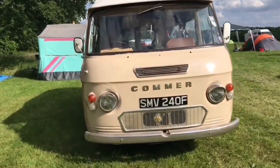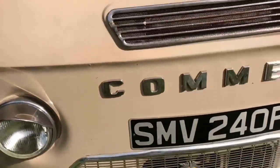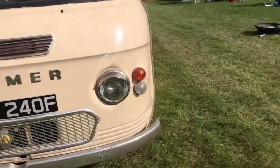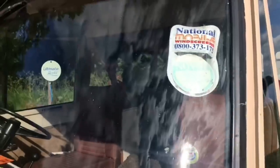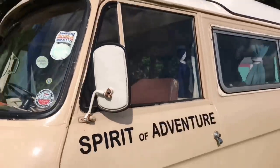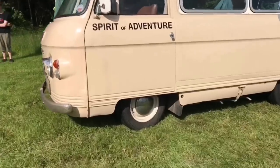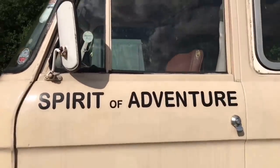I have never actually seen a Commavan before but I wanted to give you a little taste of what it looks like on the outside before we jumped inside, had a good look around, and took her out for a spin. I am itching to get this van out on the road because I really like it. It feels very 60s and I love how those little wheels are tucked in.